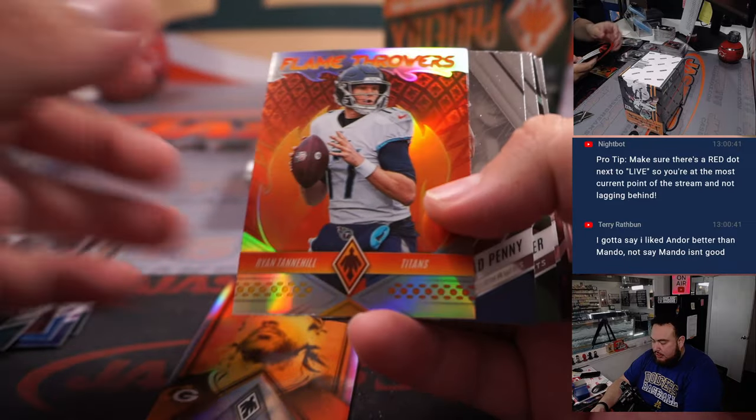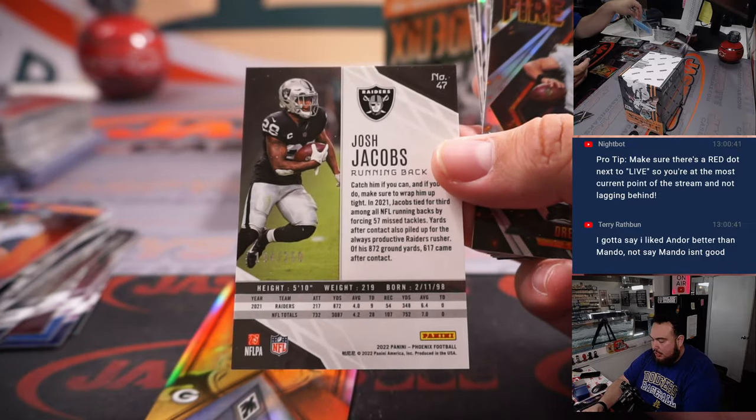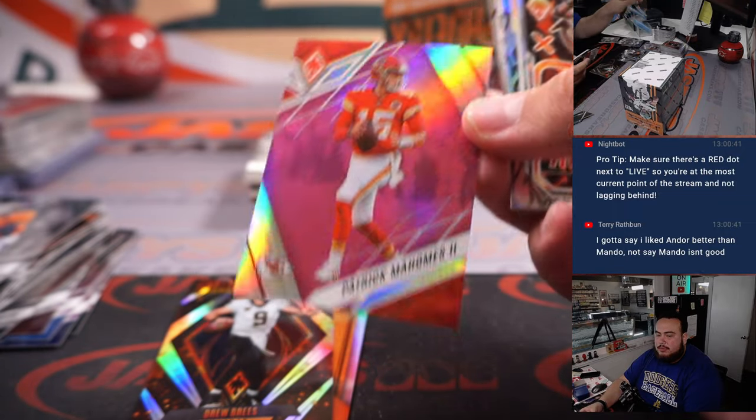To 25 there for the Chiefs. Josh Jacobs at 250 Fire Forge. Patty Mahomes pink.